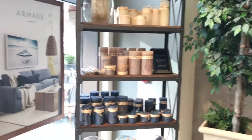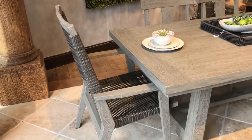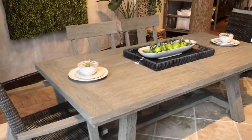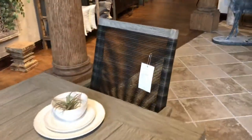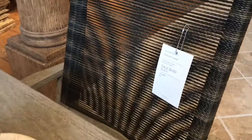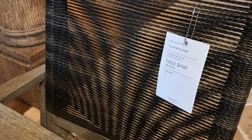Hey guys, thank you so much for tuning into my channel. For all my new people, welcome. We are here for yet another Browse With Me tour. Today we are inside of Our House, which is a home decor and furniture store located in Rockville, Maryland. So we just want to dive in and get started, prop your feet up, get you some popcorn, and let's go.